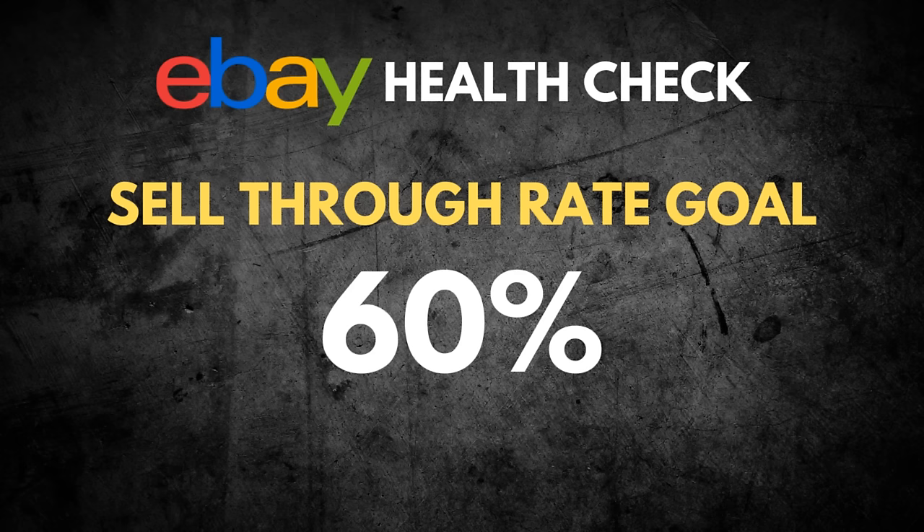Those high-performing stores usually have fewer items. With 2,500 items I should be at around 1,250 sold, and I'm just under that at 1,190. My goal is to get my sell-through rate up to 60% — that's the number I want to achieve throughout 2024. If we can get there sooner in the final month of 2023, that would be great also.